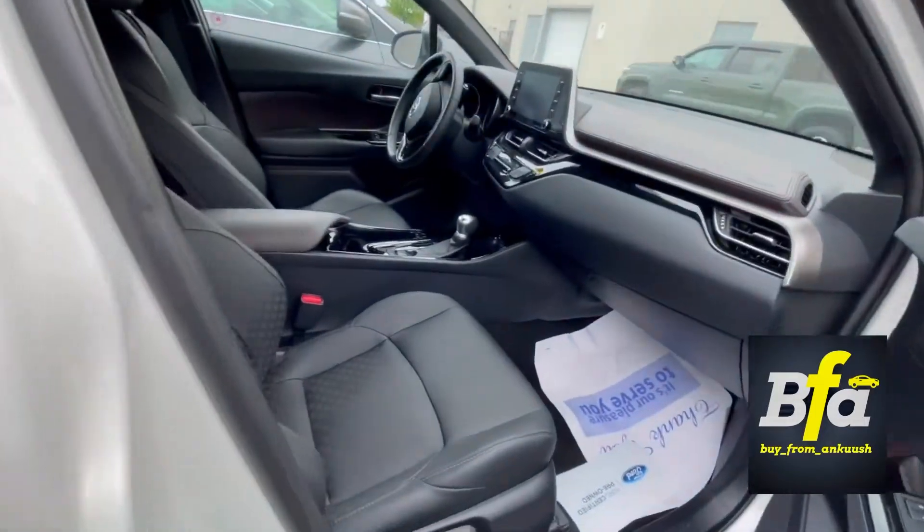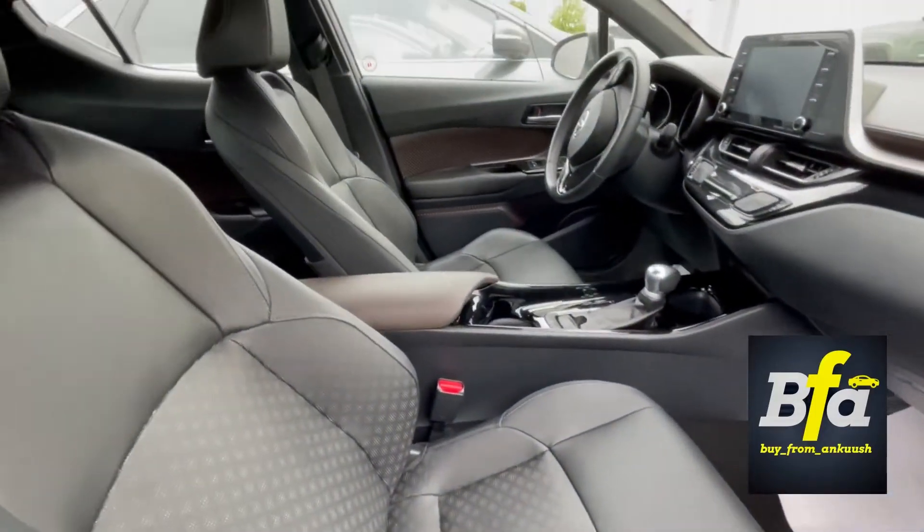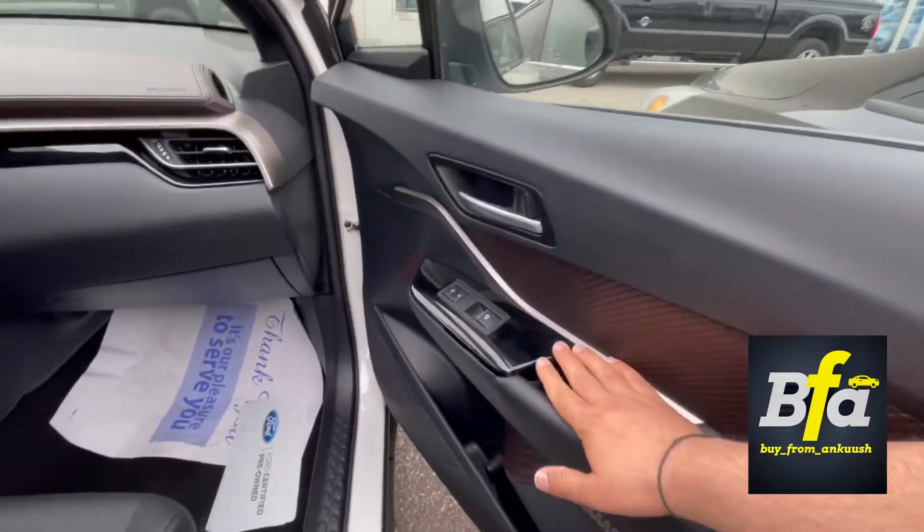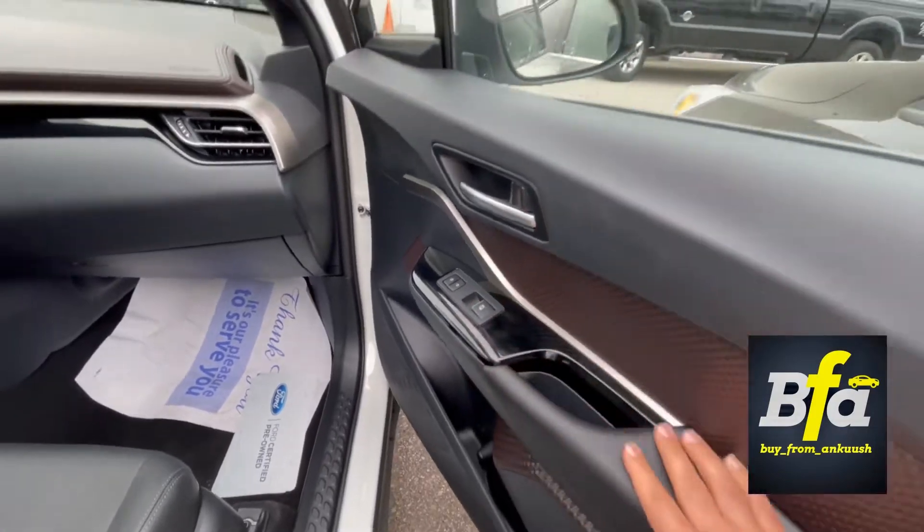You get front heated seats and leather seats. Pretty nice and crisp dash. You get one touch up and down windows in the front.